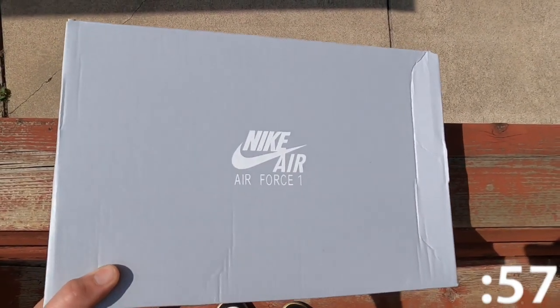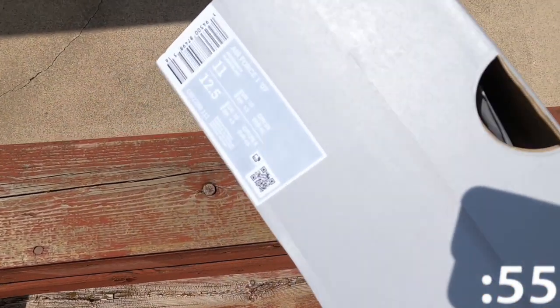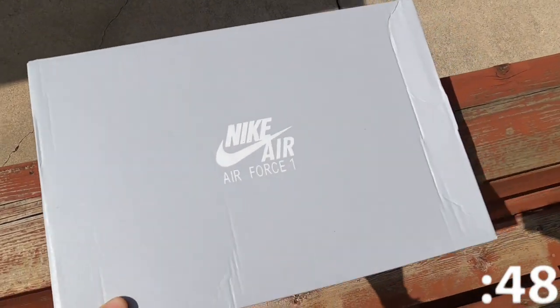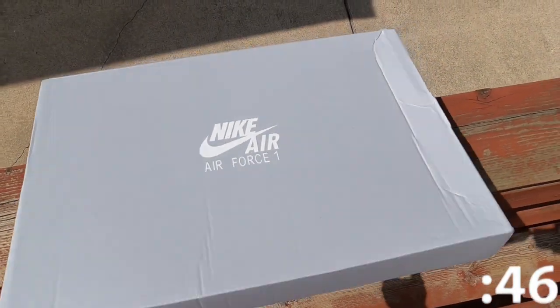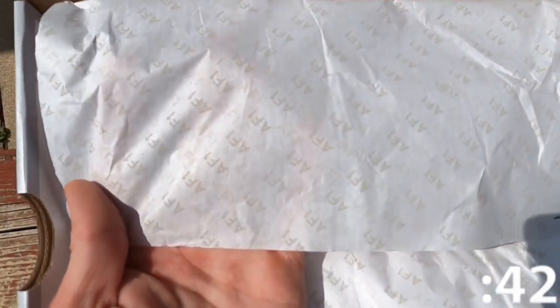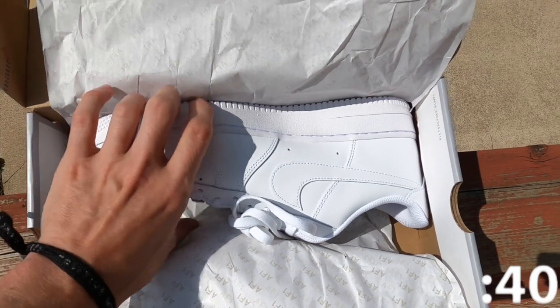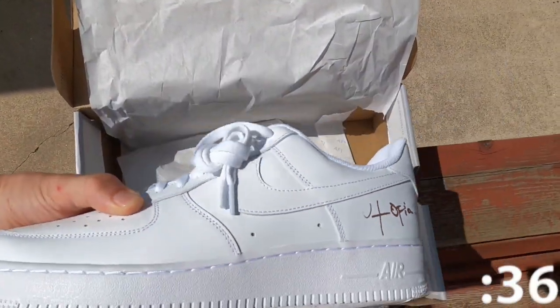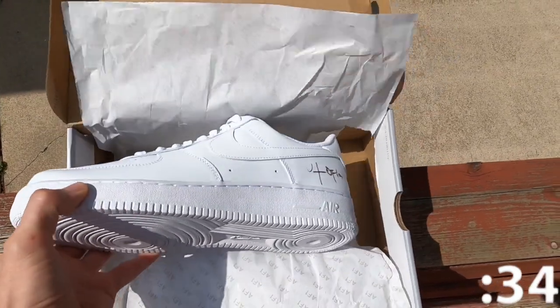First off, if you look at the box, this is a normal Air Force One box — the same box Forces come in. And to make things worse, if you look at this SKU number, it's the same SKU number as Air Force Ones. They didn't even make a new SKU for the shoe. Then inside the box, regular Air Force One paper, and finally the shoe. Literally an Air Force One with a tiny printed logo of Utopia and Travis Scott. This is honestly pathetic.